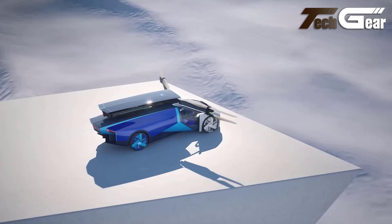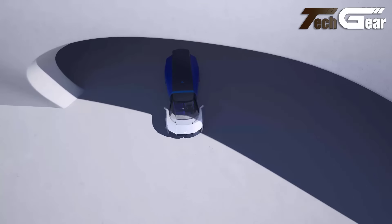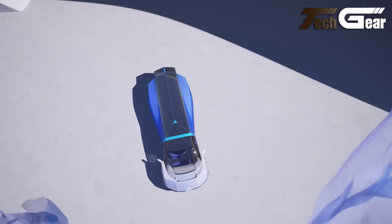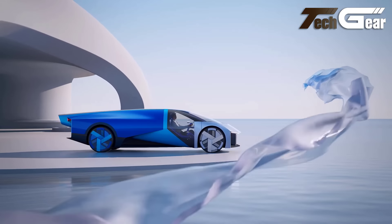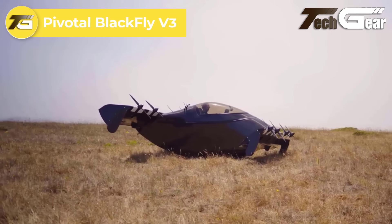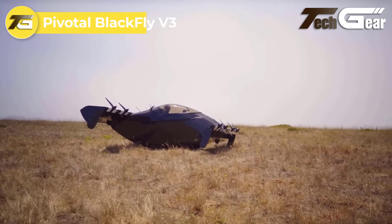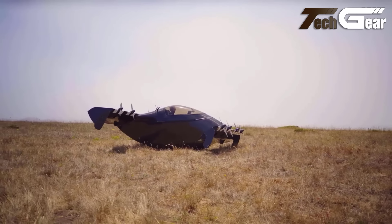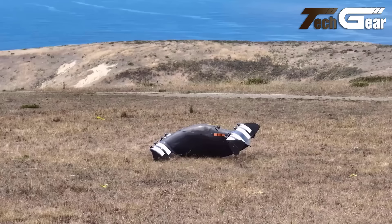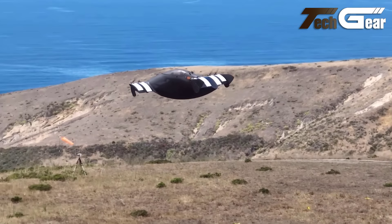Xpeng Aero HT Flying Car. The Xpeng Aero HT Flying Car represents a significant advancement in personal transportation, blending the functionality of a supercar with the versatility of an eVTOL multicopter. Designed for both ground and air travel, this futuristic vehicle features an innovative multicopter assembly that automatically deploys for flight, with four booms extending to reveal stacked propellers powered by eight electric motors. The car's lightweight carbon-fiber composite fuselage, weighing just 1,000 kilograms, ensures a high strength-to-weight ratio, while the see-through doors offer unparalleled visibility during flight.